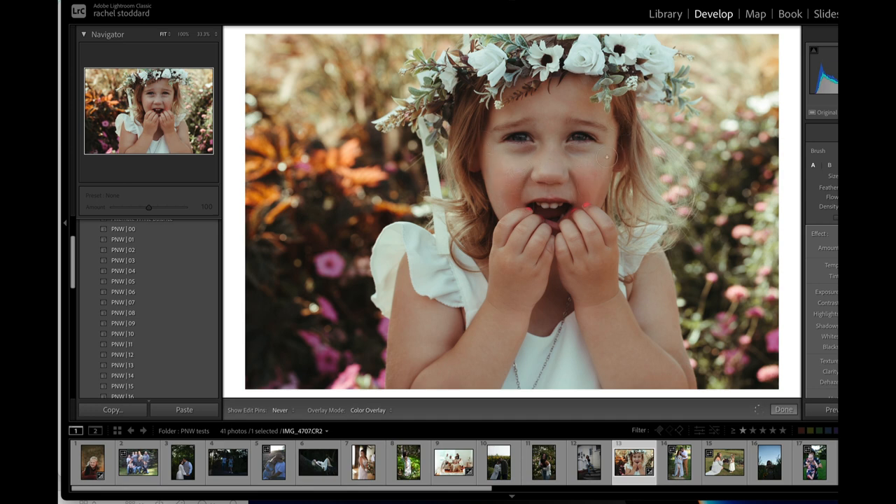I'm going to brush this on her and then show you what else I would do. Come over to the amount slider, which is right underneath the effect where it says Silk Skin or whatever the brush name is. I would probably pull that down just a little bit. There are so many fun brushes in here! Let me show you Warm Drama.